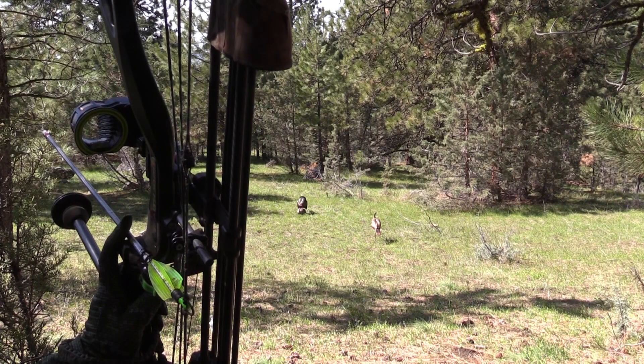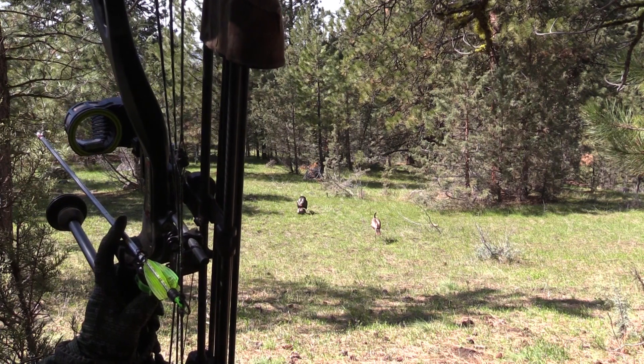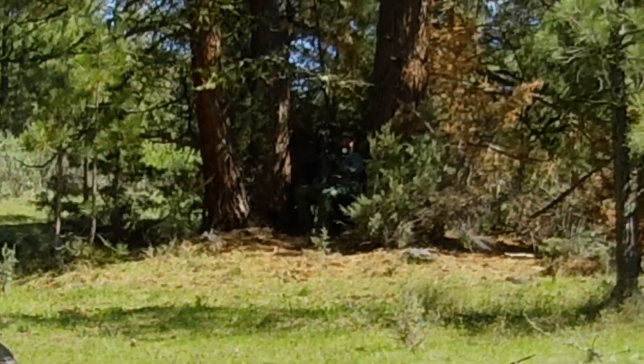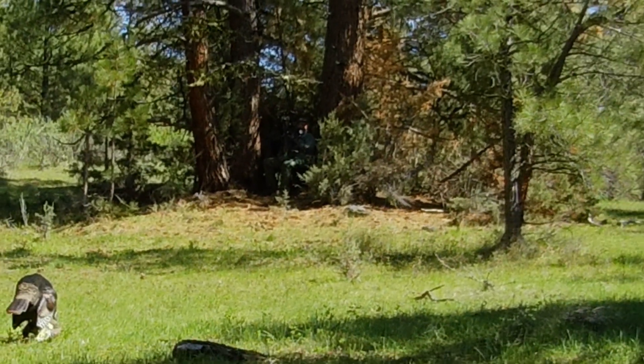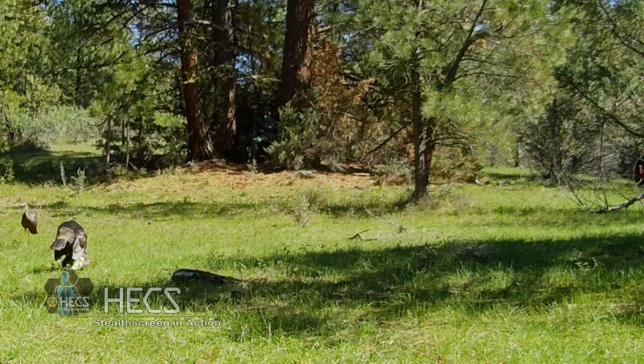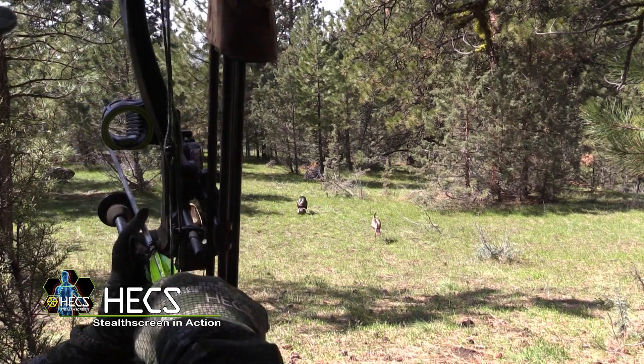That afternoon I was back at it in a new spot. I never heard a gobble, but a few minutes later I could hear a tom drumming off to my left and super close. It turned out to be a big gobbler and he went straight into the decoys. This bird walked right past me at five yards, totally oblivious to my presence.